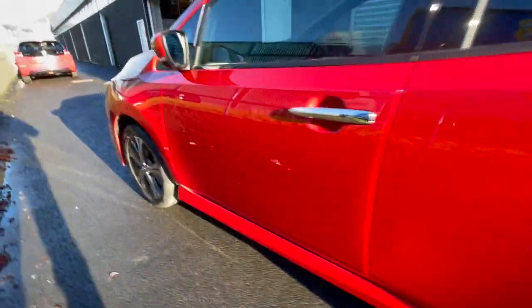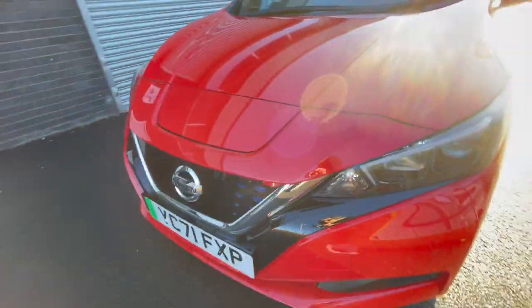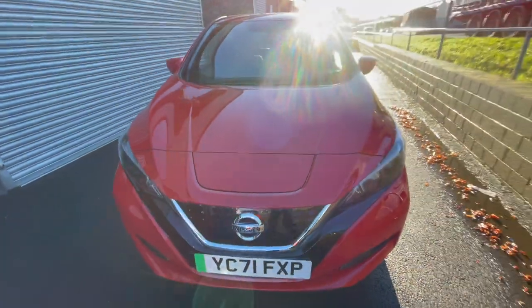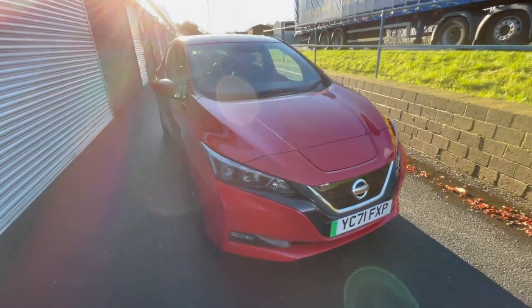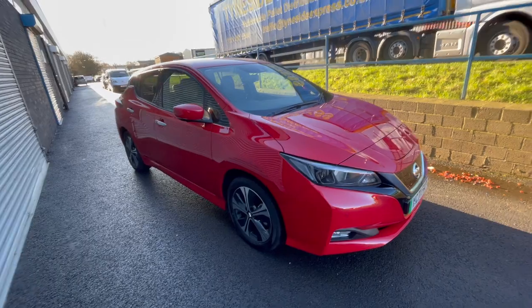Basically like a brand new car. Unfortunately you can't buy these anymore — Nissan have stopped making them in readiness for the new LEAF, so this is one of the most desirable LEAFs at the moment.